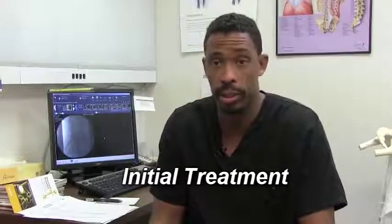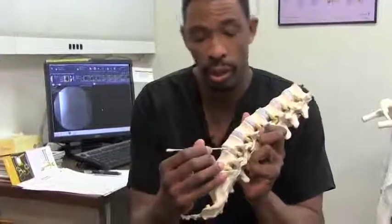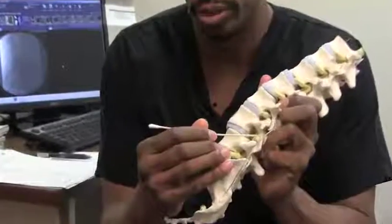You've learned a little bit about the disc and what can take place — the differentiation between a normal disc and one having a protrusion, meaning it's coming back and pushing against the cord or against the nerve root. Now we're going to talk about how to potentially treat that.